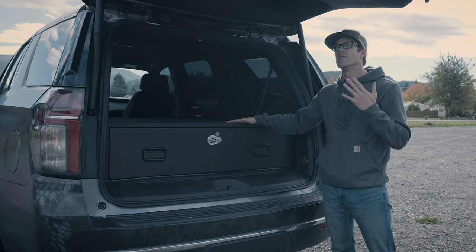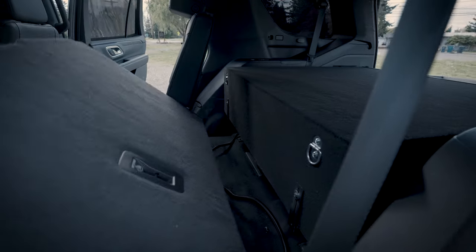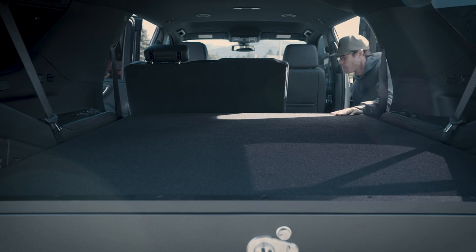This setup is in the newest model of Chevy Tahoe. As you can see, the amount of space available is the perfect amount for our drawer systems. We maximize that available space to create the ultimate storage box.